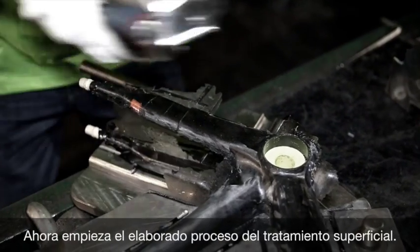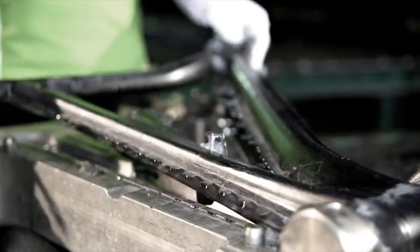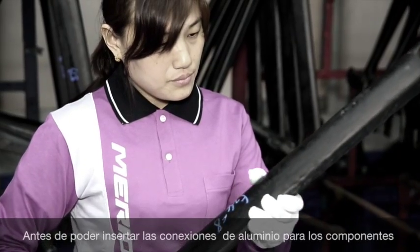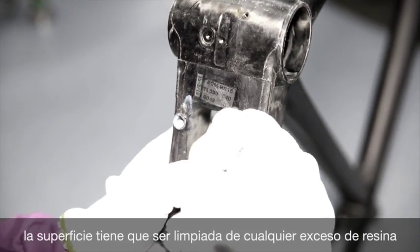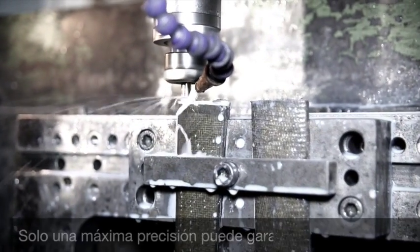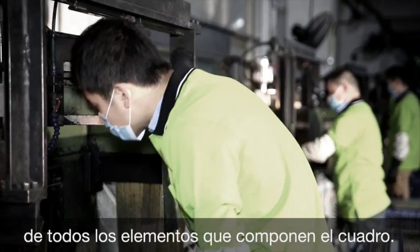Now the elaborate process of surface treatment begins. Before aluminum interfaces for attached components can be inserted, the surface has to be cleared of any excess epoxy. All joints are given a precise CNC treatment. Only maximum precision can guarantee the cohesion of all the elements that make up a frame.